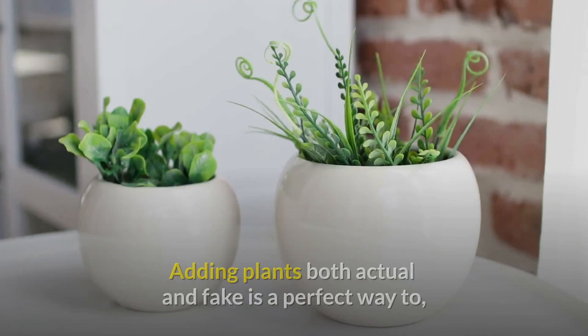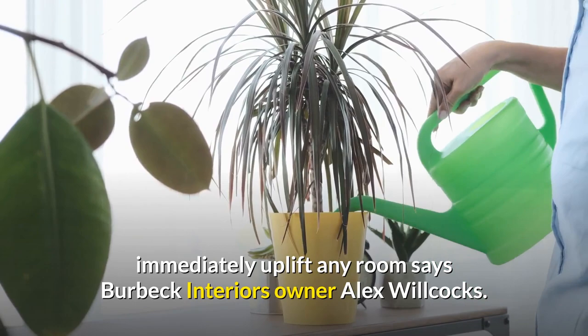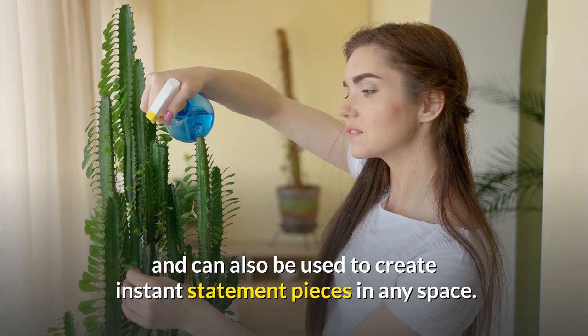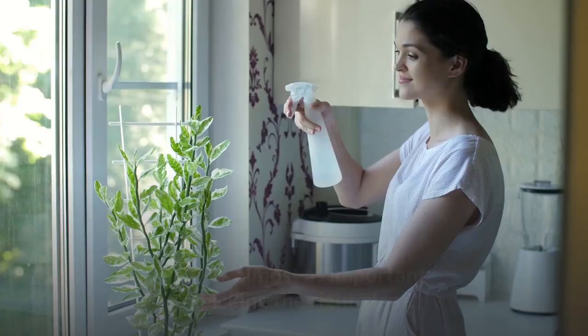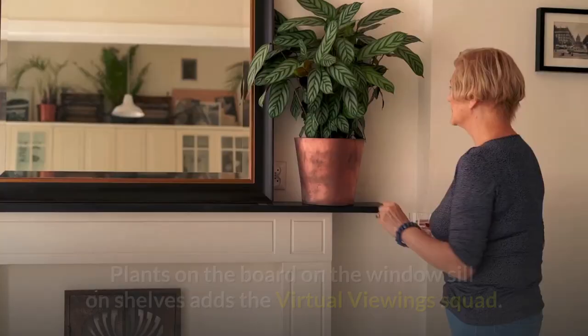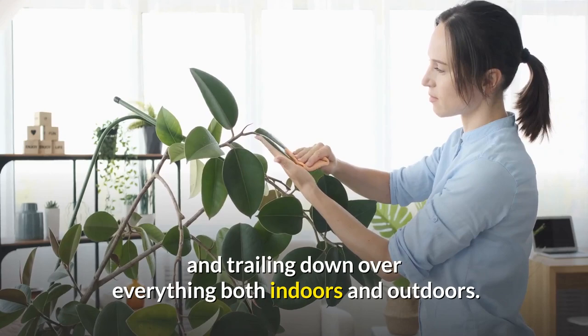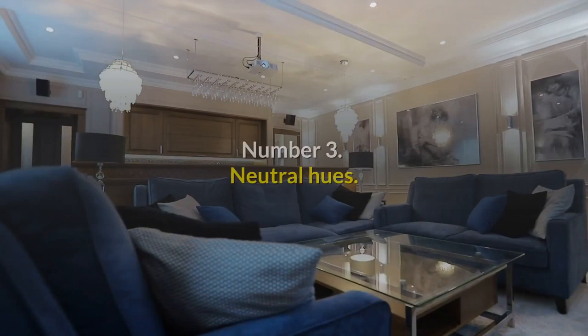Number 2: House plants. Adding plants — both actual and fake — is a perfect way to immediately uplift any room, says Burbeck Interiors owner Alex Wilcox. Plants are a simple way to add color and can also be used to create instant statement pieces in any space. Choosing a plant pot or vase can be a fun way to add texture and a focal point to your room. Place plants on windowsills, shelves, and trailing over surfaces, both indoors and outdoors, to add instant glam to every room.